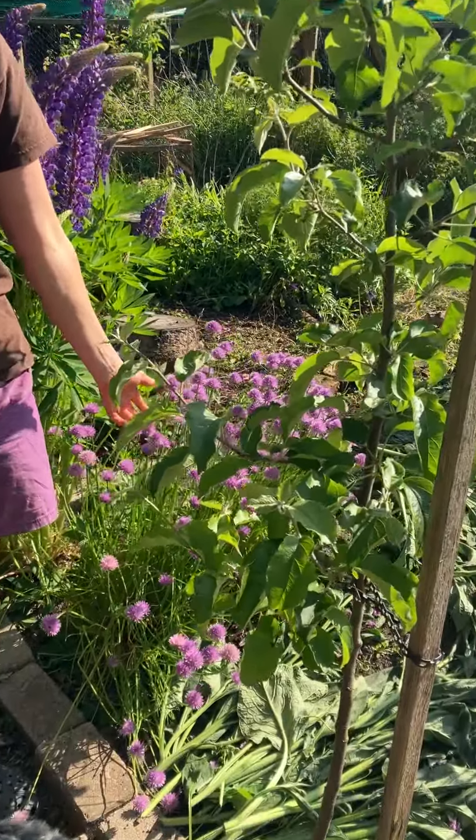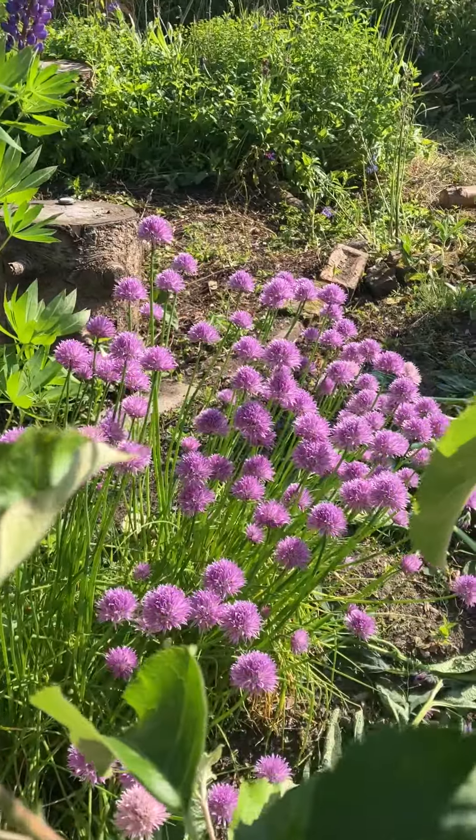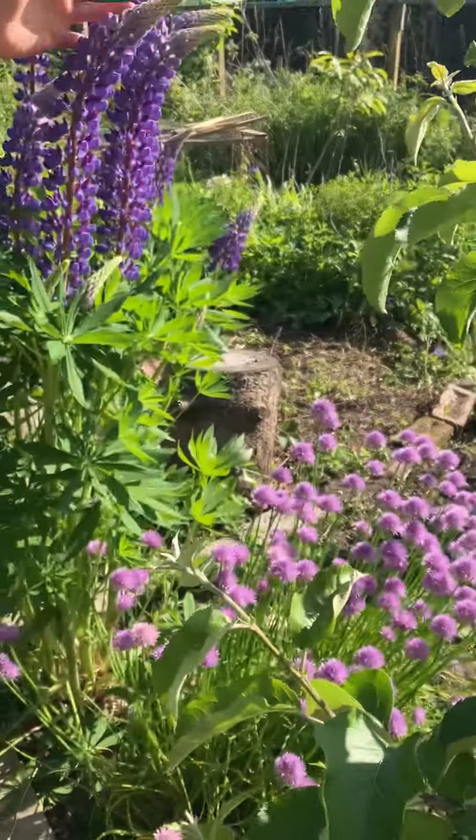We've got chives looking stunningly beautiful, great for the bees and delicious. We've got lupins that are fixing nitrogen.